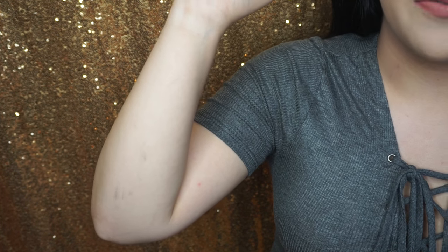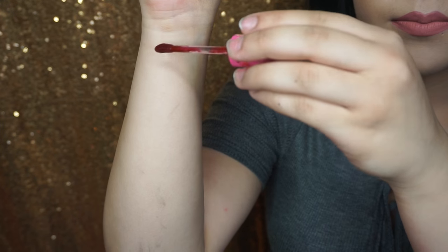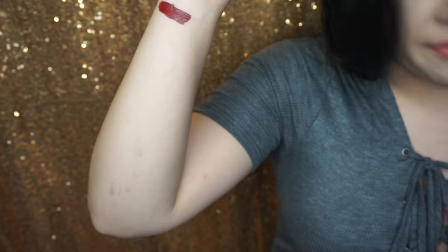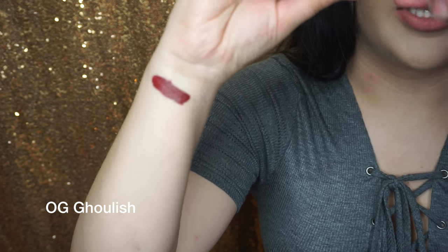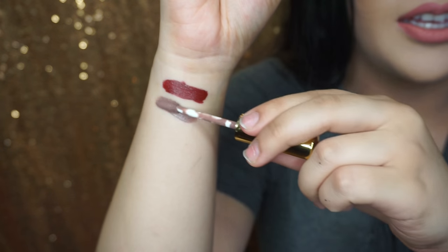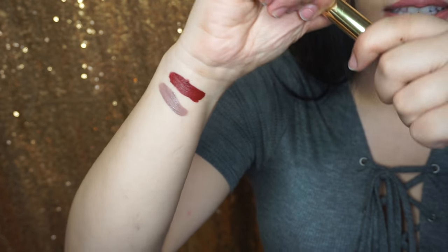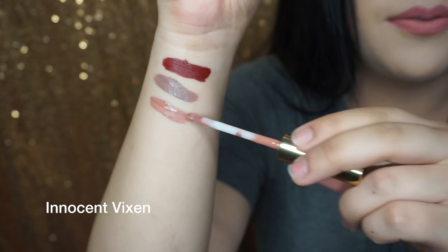These are all random brands. This one is Jeffree Star Unicorn Blood — this one is my favorite. Jeffree Star Liquid Lipsticks are one of my favorite formulas next to Dose of Colors. This one is LA Splash in the shade OG Goulish. I don't really like LA Splash — I find it really drying, and it's just not a good formula in my opinion. They should definitely work on it. This one is another LA Splash called Innocent Vixen — my favorite from them, it's a pink, very, very beautiful.